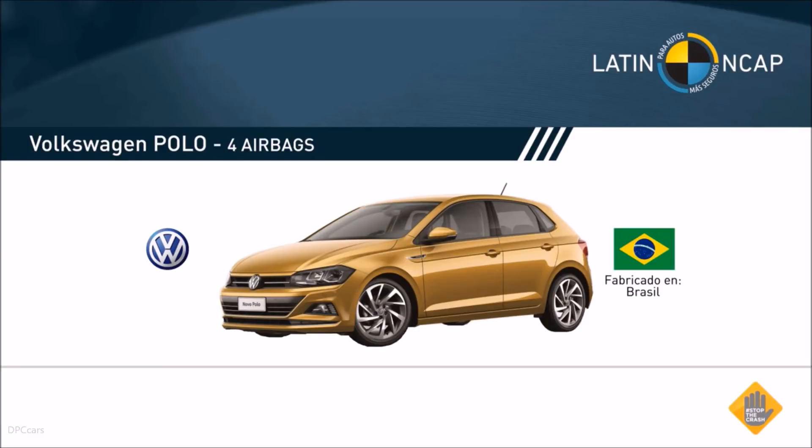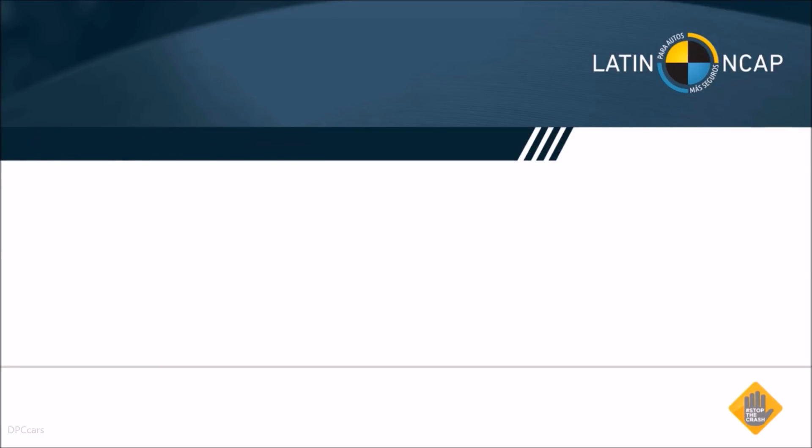The Volkswagen Polo. This car is made in Brazil. Four airbags are standard, along with electronic stability control.